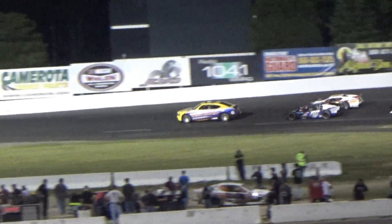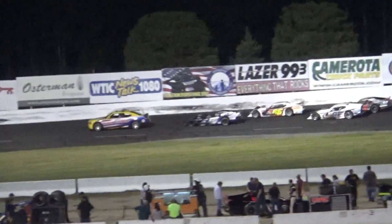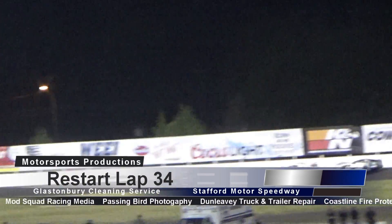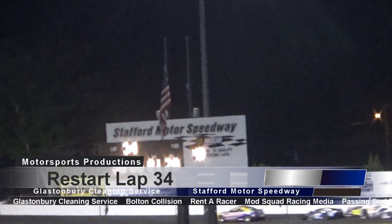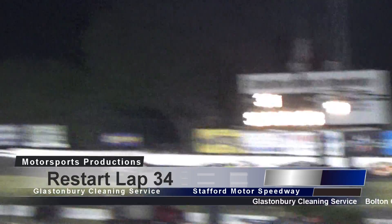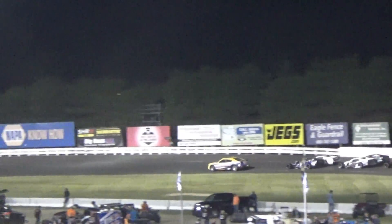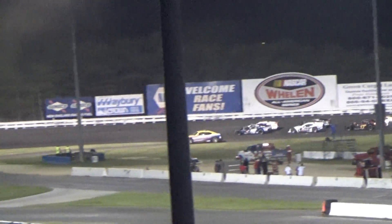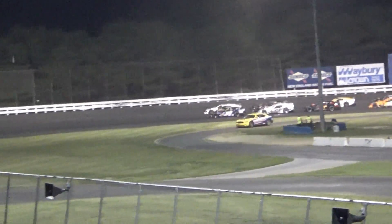Designate a sober driver, buckle up, slow down — we want you to arrive alive. Lights are off on the safety vehicle as they head down the back straightaway. The running order: Ronnie Williams, Eric Burke, Todd Owen, Joey Cipriano, Glenn Rean, Rowan Pennick, Stephen Copsick, Dan Avery, Michael Jarvis, Keith Rocco — that's the top ten.